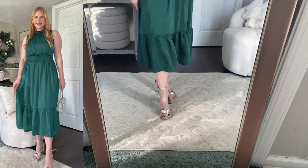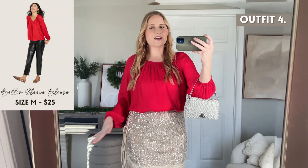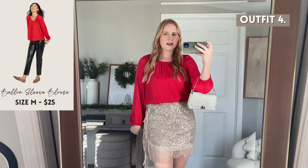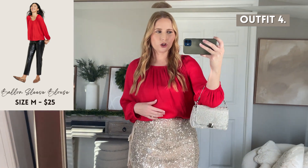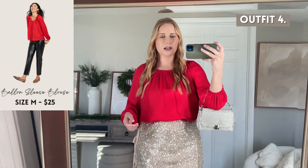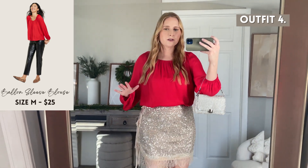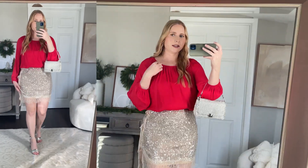Next I have another red item — it's a $25 balloon sleeve blouse. It is polyester but it looks like satin, and I have it on in my usual size medium. I'd probably size down if I could, as it does have a little extra room for tucking into my skirt. I like the neckline — it's got a crew neck and then a little bit of pleating down the front.